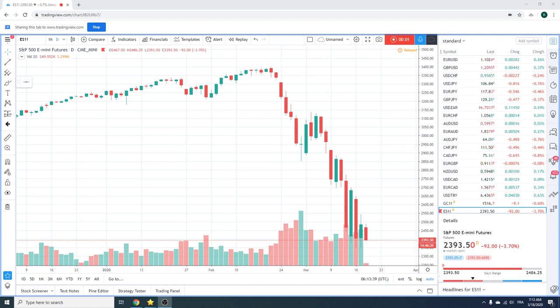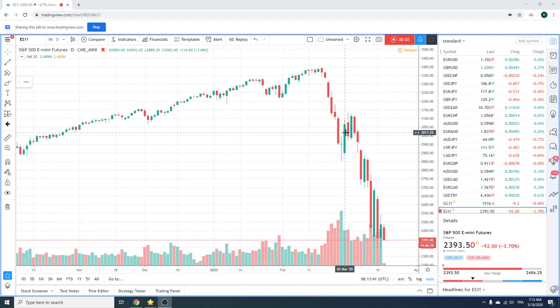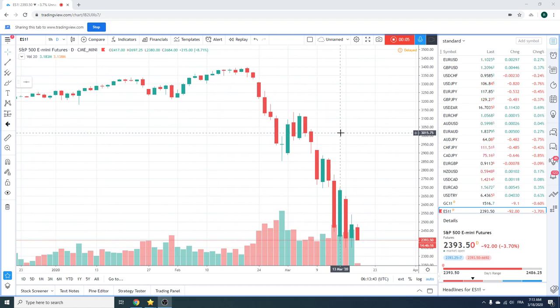Good morning, fans of PrivateerFX. Coming at you on Wednesday, 18 March. Limit down here, S&P's 23.93 in the June.